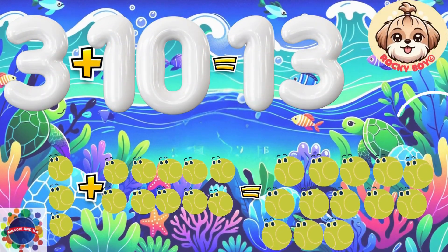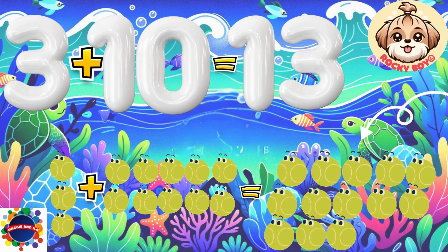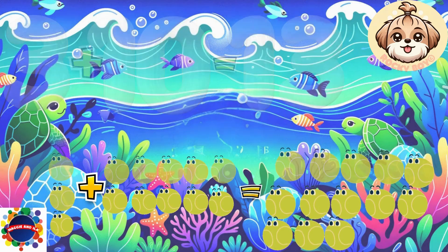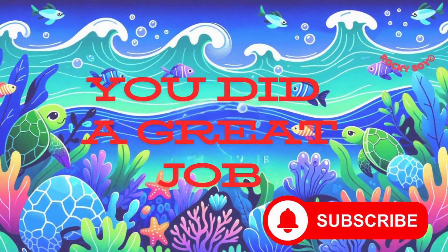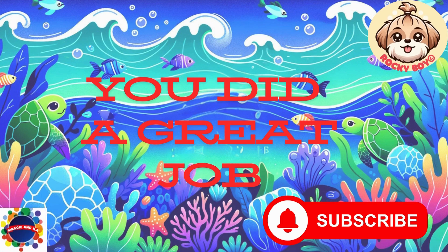Count it with me: one, two, three, four, five, six, seven, eight, nine, ten, eleven, twelve, thirteen. You did it! Great job. Thanks for joining me. Please be sure to like and subscribe — we're trying to reach 1,000 viewers. Bye!